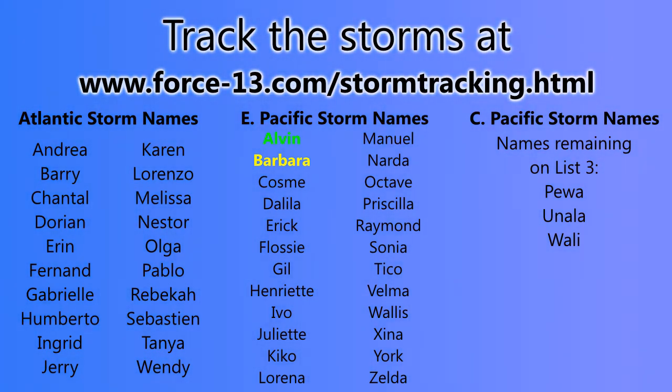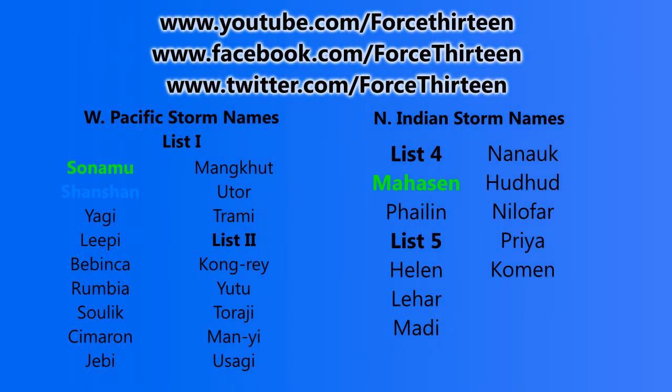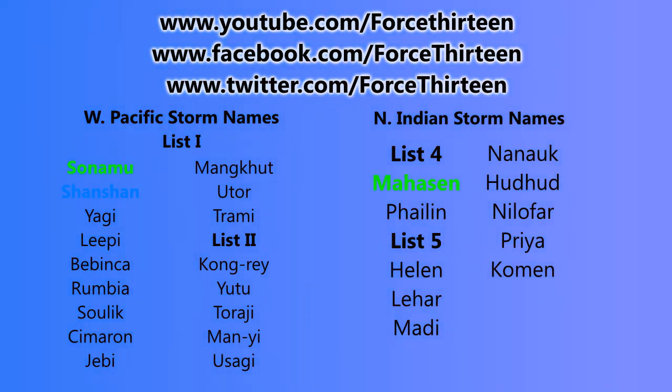Don't forget you can track any storm that forms on the Force 13 website — just go to the storm tracking page and find basin by basin any storm that forms, its forecast track, any warnings in effect, and text information. You can also find us on YouTube, Facebook, and Twitter by searching Force 13. Show your support by subscribing, liking, and following. Thank you for watching — the next bulletin is tomorrow.